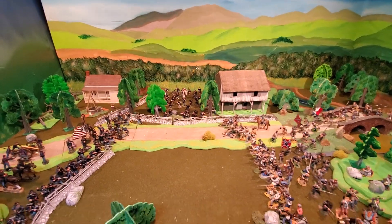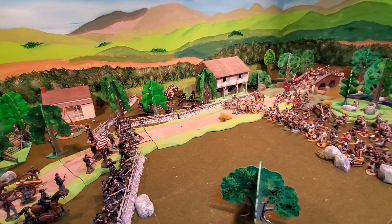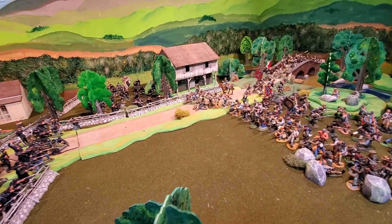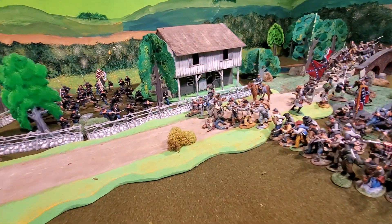Oh my, look at this panoramic view — a panoramic view of the struggle at Greenbrier, Maryland. All of my battles are at Greenbrier, Maryland, which is just a made-up place. I think it's actually Boonesboro, but I call it Greenbrier. Let's see what we've got going on.